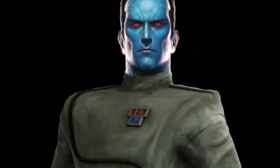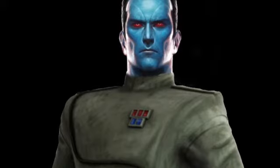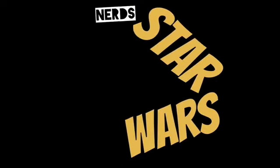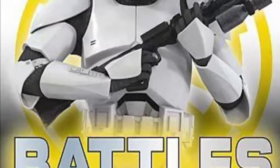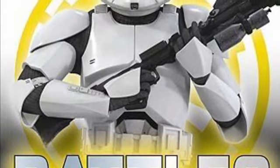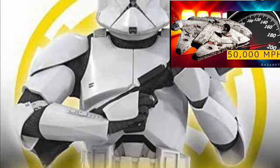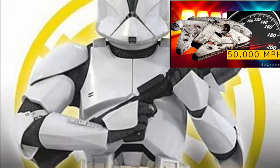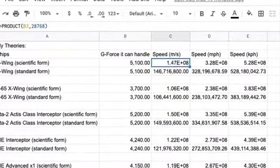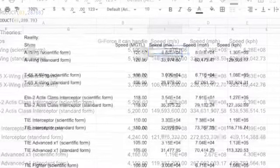In a video that came out a few weeks ago, I neglected a lot of you people out there, so I wanted to make that up to you on today's episode of Star Wars Nerds and Geeks. A little while ago, I made a video about how fast ships are in Star Wars, which was a very cool video. I put the speeds in five different formats: G-Force, Mega Lightspeed, Meters Per Second, Miles Per Hour, and Kilometers Per Hour, and I thought I was all good.